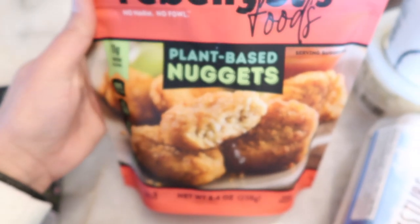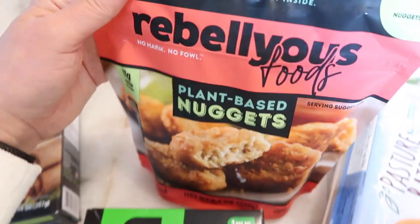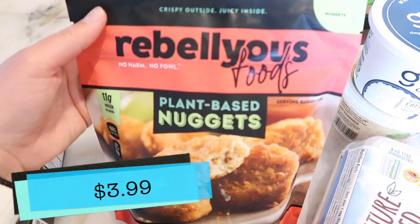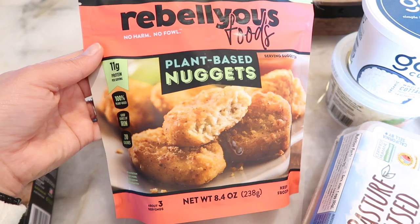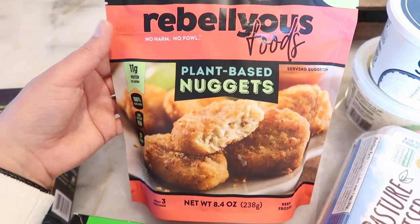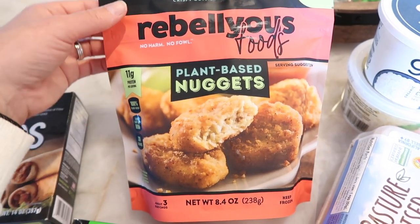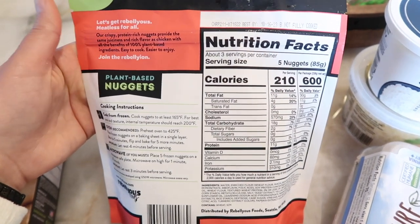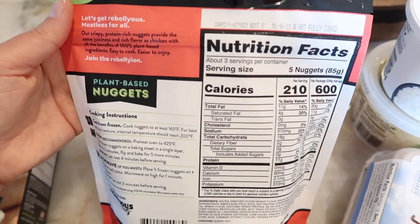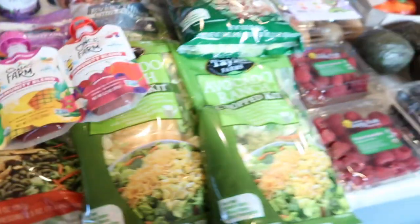The last frozen item: these are the Rebellious Foods plant-based nuggets. I haven't tried this brand, but my son Benson likes plant-based nuggets and I'm always willing to try some new ones to see how they go. These were on sale, so I wanted to try them. Here's the back in case you were curious, and yeah, that is it for this week's haul.